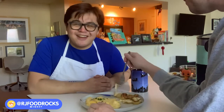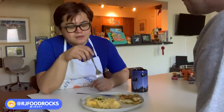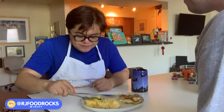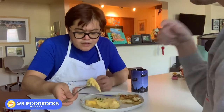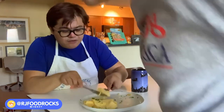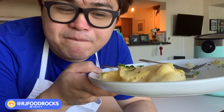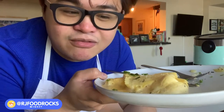Maybe some things shouldn't be recreated at home. Maybe some things should be left in France — on an island in France. But I mean, it's an omelette. It's not like I'm going to be mad at an omelette. You're never going to want to make omelettes the same way again. I feel like you will always whip your omelettes just as much as I did, because it really is just a fluffy omelette. It just can't be beat.